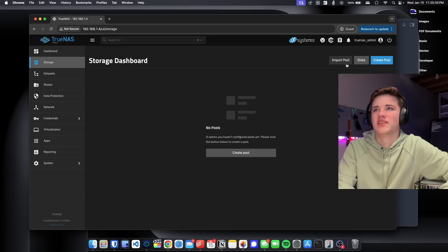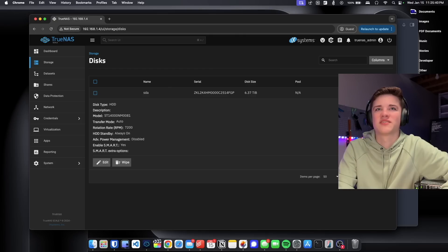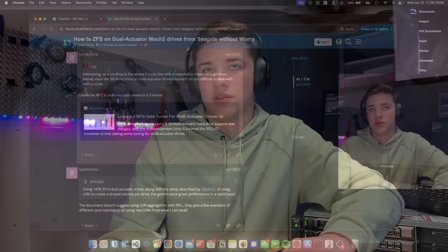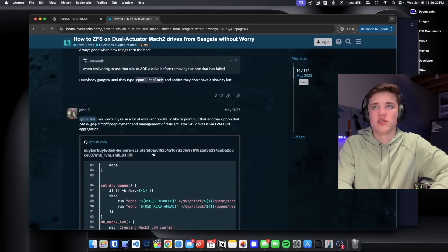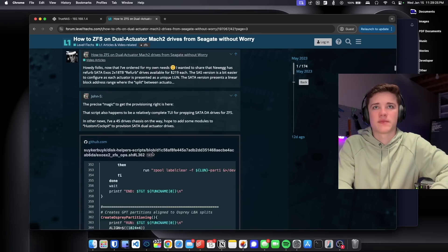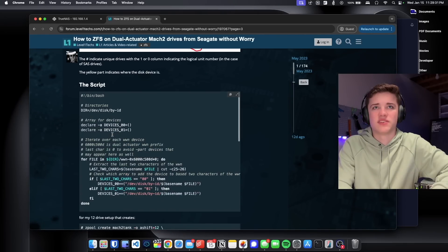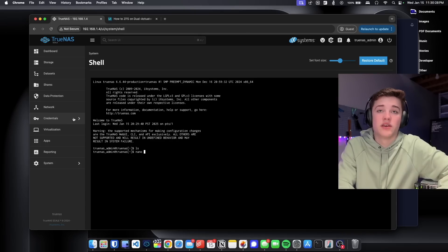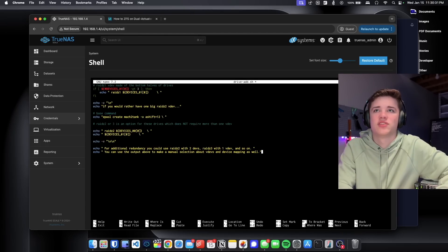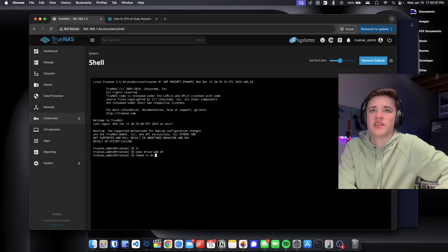Going to Storage, then Disks at the top, we can see that only one disk shows up right now — which is expected with these dual-platter drives. There's a post on the Level 1 Techs forum where Wendell shared a script to solve this issue. Going to System, then Shell, I create a file called DriveAdd.sh, paste in all the script content, close out, give it permissions, and then run the script.